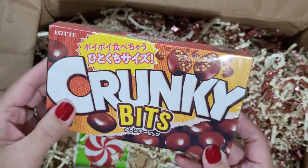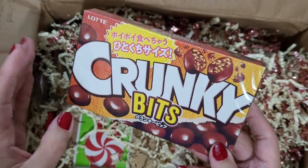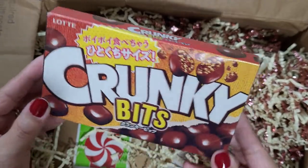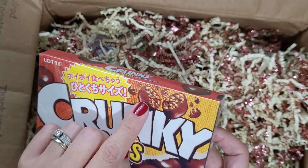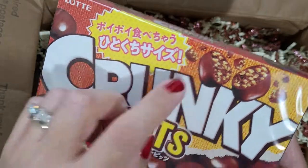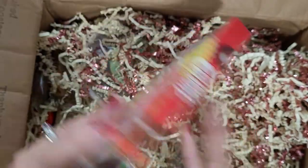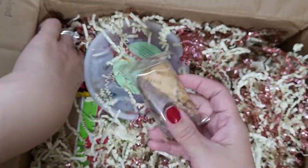I've never seen any of these things before. I love going to Daiso and different European delis to find little treats, so this is right up my alley. This one is by Lottie — crunchy bits — it looks almost like a rice crisp in chocolate. Really cool, I can't wait to try that.